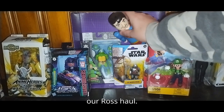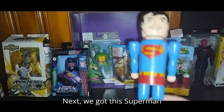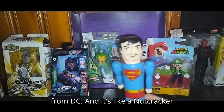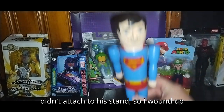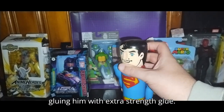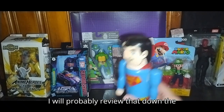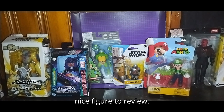One more freebie and then we're on to our Ross haul. Next, we got this Superman from DC — it's like a Nutcracker style Superman. He didn't attach to his stand, so I wound up gluing him with extra strength glue. I will probably review that down the line. That'll be a nice figure to review.